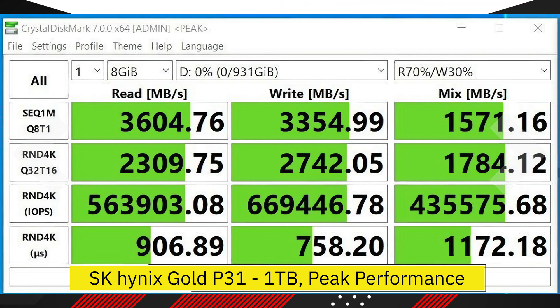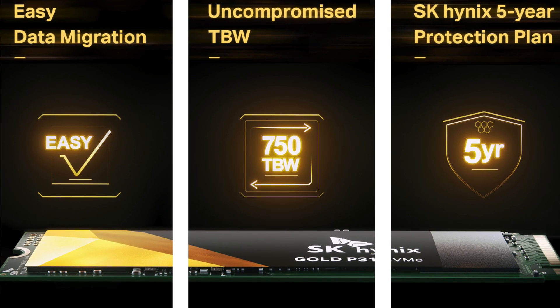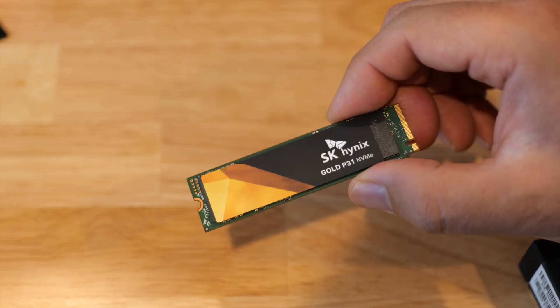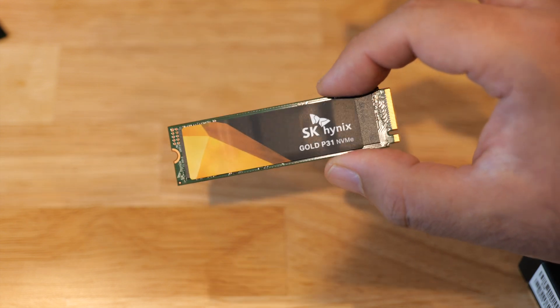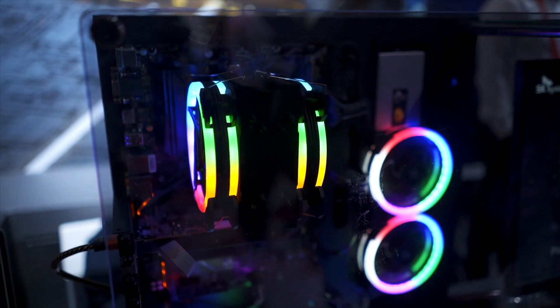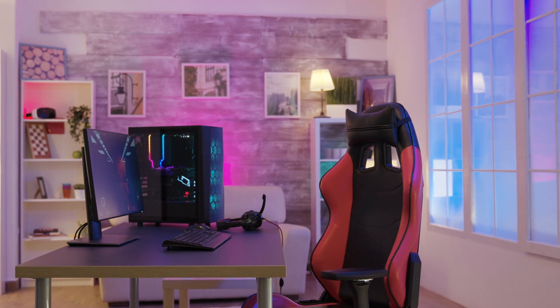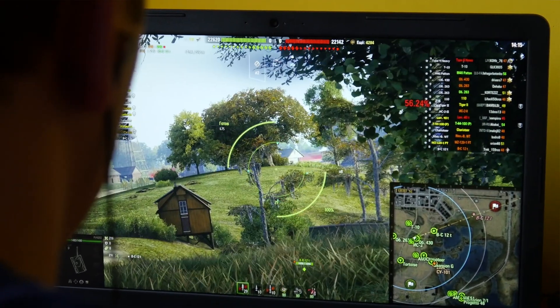Aside from speed, the Gold P31 is also super durable. This one terabyte drive is rated at 750 terabytes written, which means you can write 100 gigs of data to this drive every single day for 21 years straight. If you're a gamer looking for more performance out of your system, adding in a fast drive like the Gold P31 SSD is a no-brainer, since speed and performance is at the core of gaming in general and competitive gaming in particular.